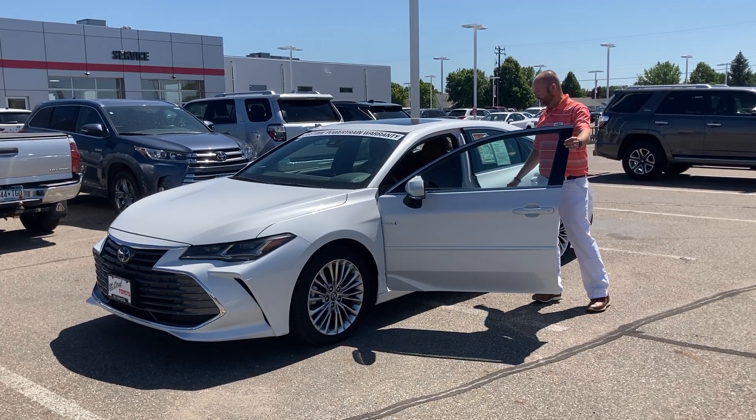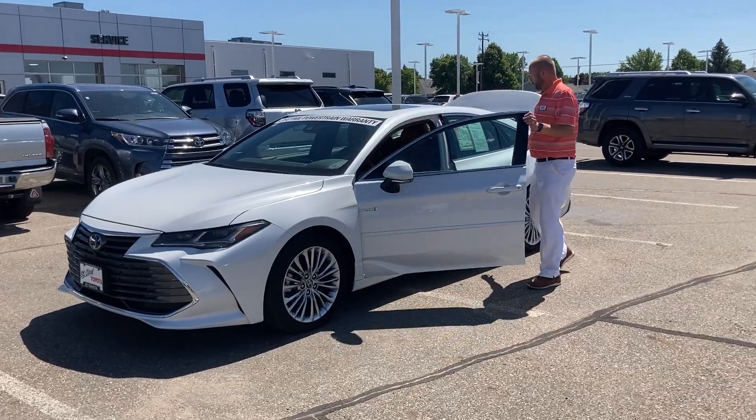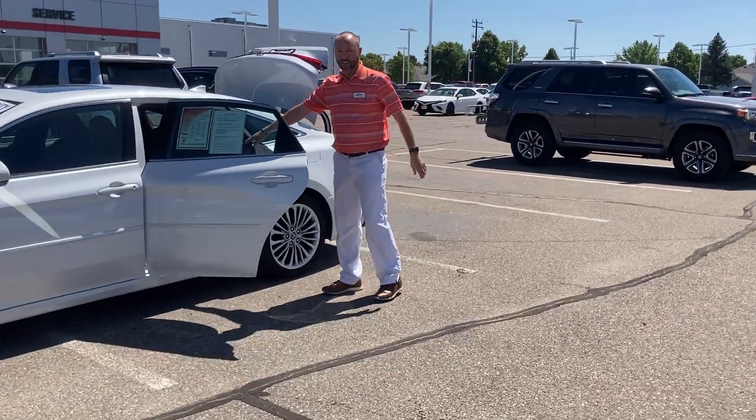It's got beautiful cognac interior. Heated steering wheel. Check out this brown cognac interior.